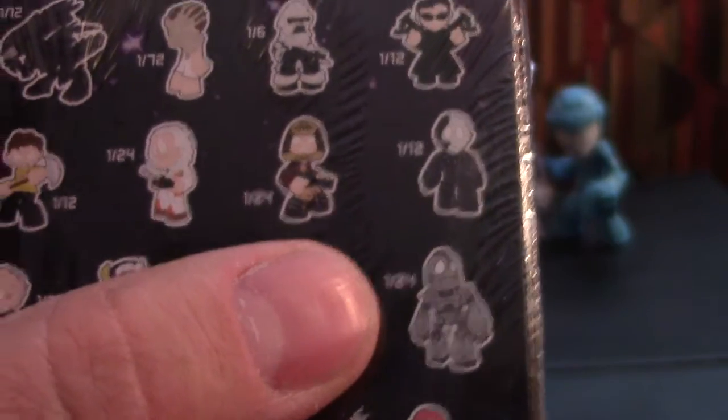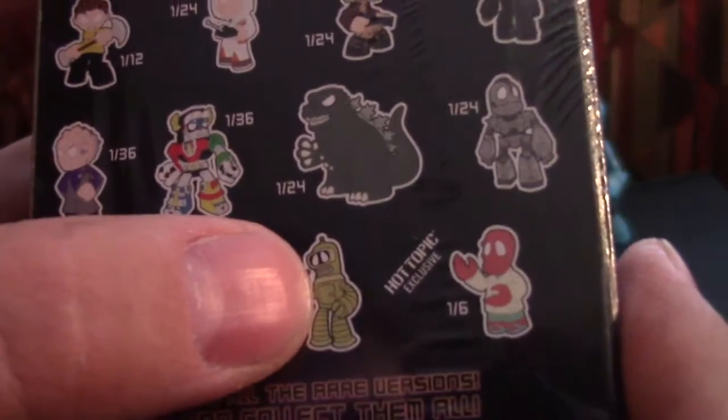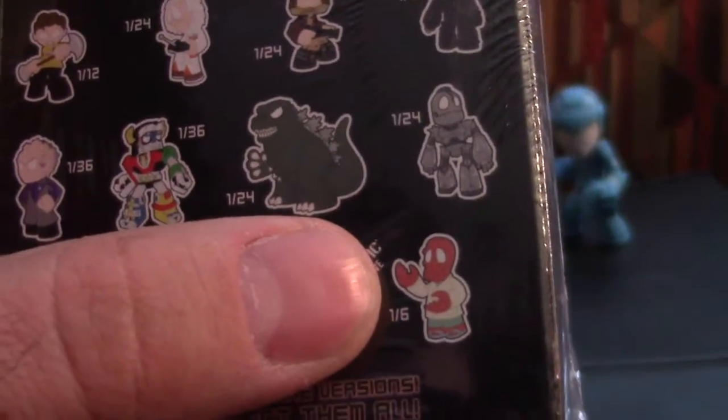The guy from Galaxy Quest, Voltron — I actually remembered his name today — Gojira, the Iron Giant, Leeloo from The Fifth Element, a Goldbender, and why not Zoidberg?